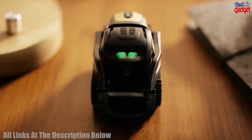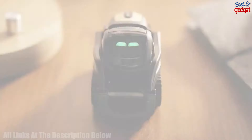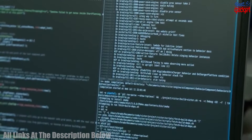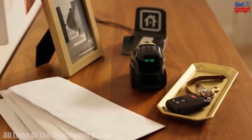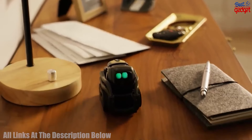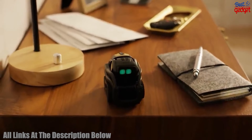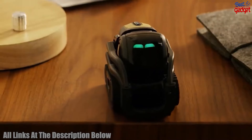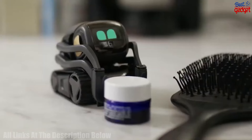Number 5: Vector 2.0 AI Robot Companion is an advanced robotic companion designed to provide companionship and entertainment. Its built-in Alexa voice assistant allows users to ask questions, play music, and control home appliances with voice commands. The robot has a sleek and modern design, complete with a bright HD display.